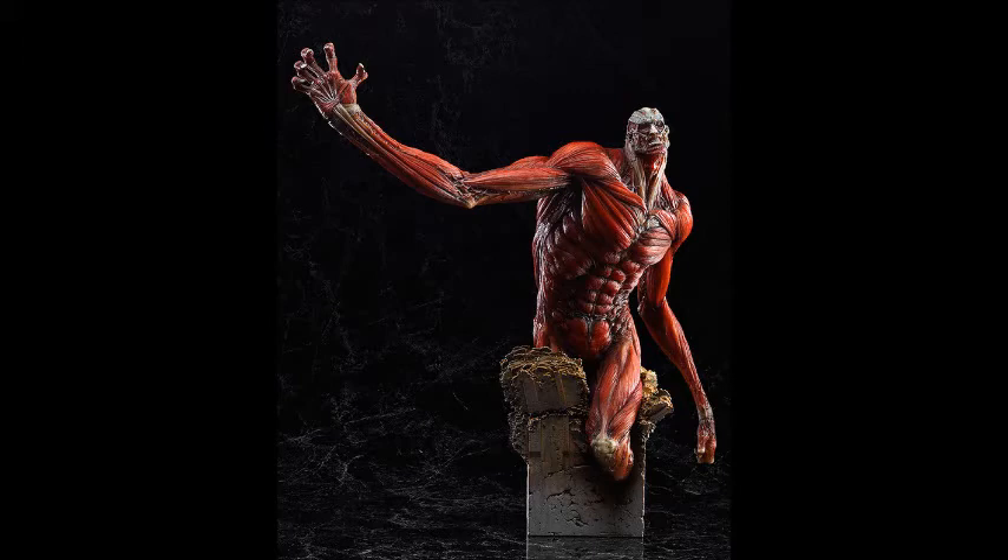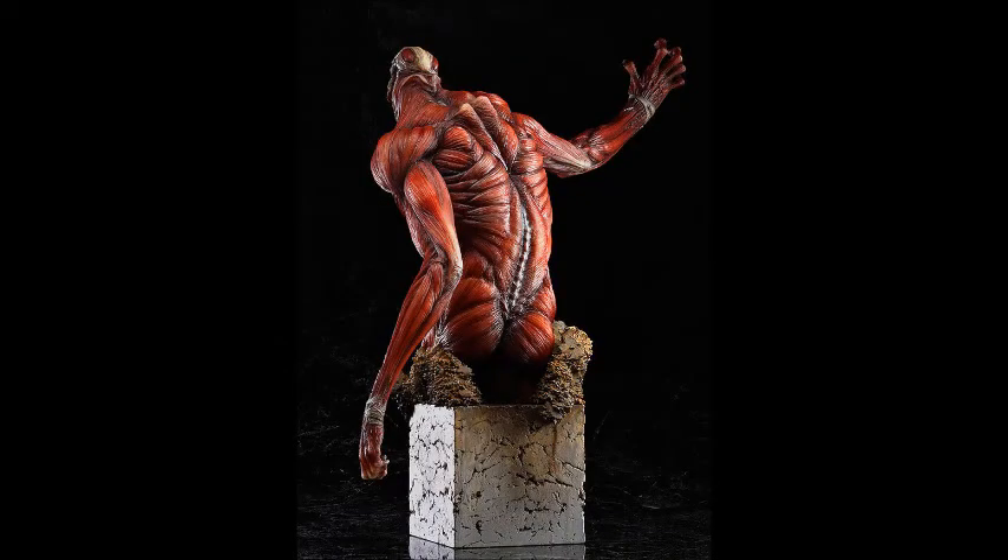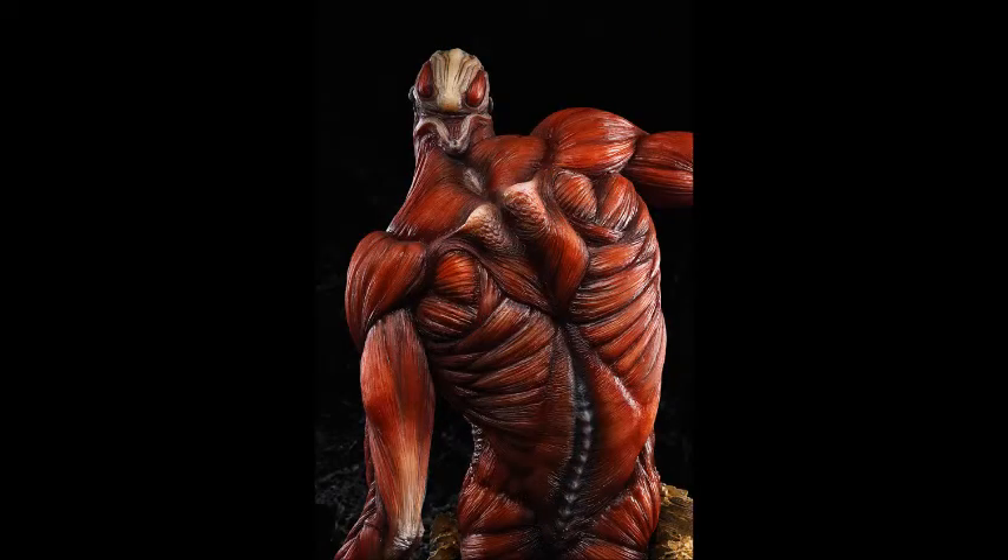Measuring approximately 149mm — which is 19 inches tall — only 500 units will be available worldwide at the Good Smile Company online shop for 64,000 yen, which is 70,000 yen with tax. The release is planned for March 2015, and a one order per person restriction is in effect. The pre-order window closes on September 24th at 9pm Japan time.